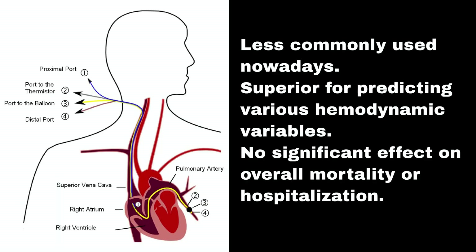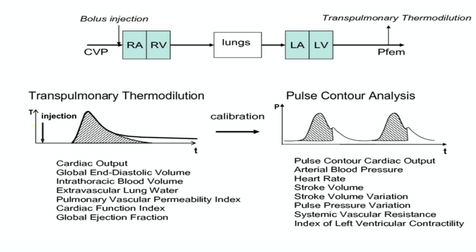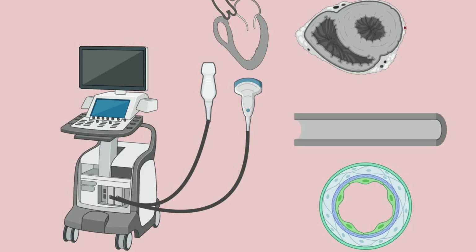Low CVP less than 8 mmHg suggests fluid responsiveness with a positive likelihood ratio of 2.6; high CVP decreases likelihood of fluid responsiveness with a negative LR of 0.50. Pulmonary artery catheter pressures are less commonly used nowadays but are superior for predicting various hemodynamic variables, with no significant effect on overall mortality or hospitalization. Transpulmonary thermodilution and pulse contour analysis are invasive and expensive but accurate in sinus rhythm and controlled ventilation, measuring cardiac index and dynamic preload variables like stroke volume variation (SVV).